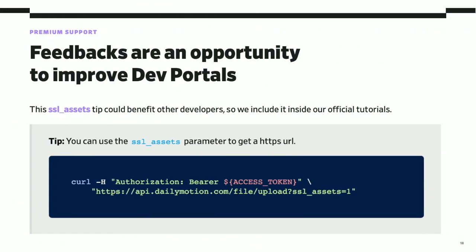The story doesn't end here. These kinds of feedback and questions are also an awesome opportunity to improve dev portals. After responding to this ticket, we understood that we could improve our tutorials by embedding this specific tip to benefit other developers who could have the same question. We also pushed a project in our roadmap to think about making HTTPS assets available globally by default. This is a great example of a virtuous cycle created by the support feedback loop: be open to feedback, let people share their issues, solve those issues by guiding them, and seize the opportunity to enhance both your documentation and your API product for the greater good.